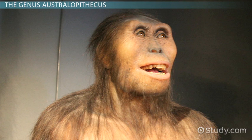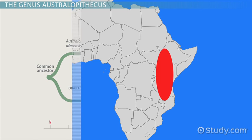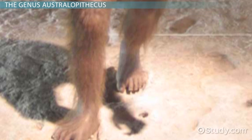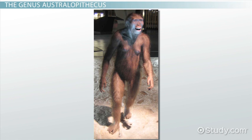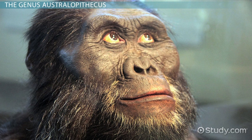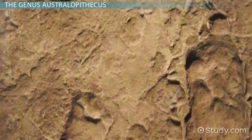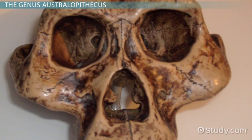Known affectionately to the public as the Lucy fossil, A. afarensis ranged through Ethiopia, Kenya, and Tanzania from 3.85 to 2.95 million years ago. The species is thought to be either a direct ancestor of genus Homo or a close relative of such an ancestor. It is also the first species that made scientists realize that upright walking evolved before large brains. A. afarensis walked on two legs, but still had long arms for climbing trees. Its brain size was about a third of human brain size. Its teeth were larger than human teeth but smaller than ape teeth, and it had a protruding ape-like jaw. Afarensis matured at a faster rate than humans. Famous footprints in fossilized volcanic ash at the Laetoli site in Tanzania are thought by many scientists to have been made by A. afarensis. There are over 900 fossils representing this species, making it one of the best-known hominid species.